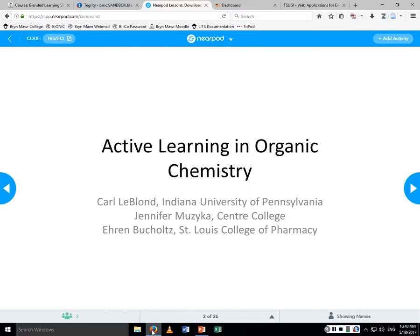Our first speakers are Jennifer Muziaka and Carl LeBlond. They will be reflecting on their experience of incorporating blended learning into organic chemistry courses and its effects on increasing student motivation, preparation, and interest in subject matter.